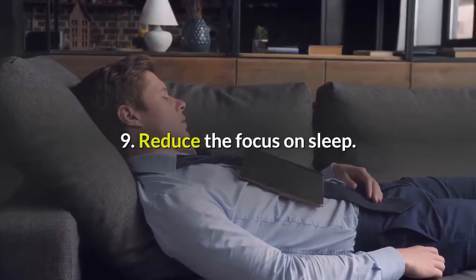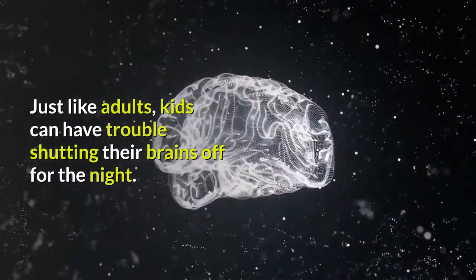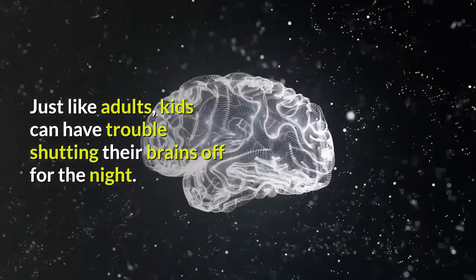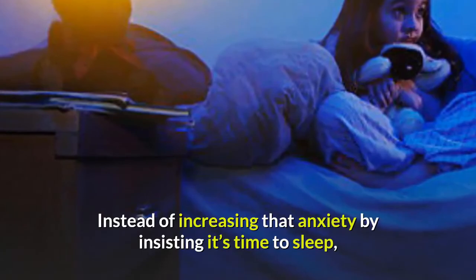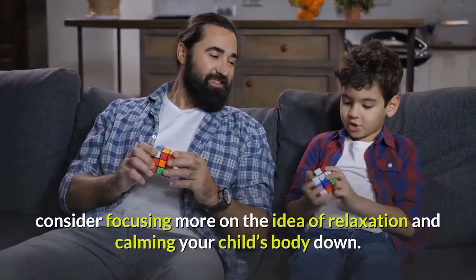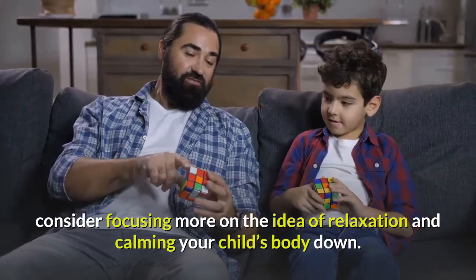Tip 9: Reduce the focus on sleep. Just like adults, kids can have trouble shutting their brains off for the night. Instead of increasing that anxiety by insisting it's time to sleep, consider focusing more on the idea of relaxation and calming your child's body down.